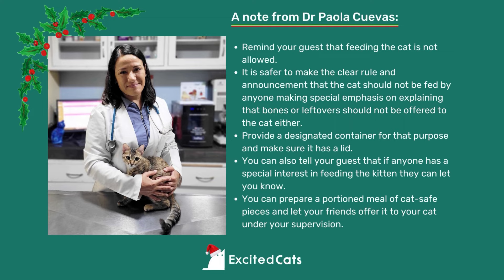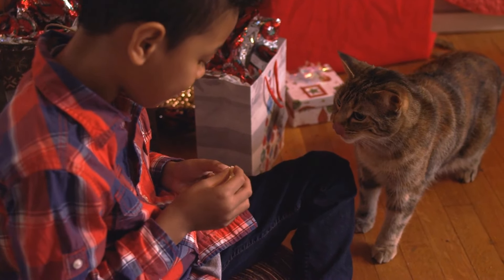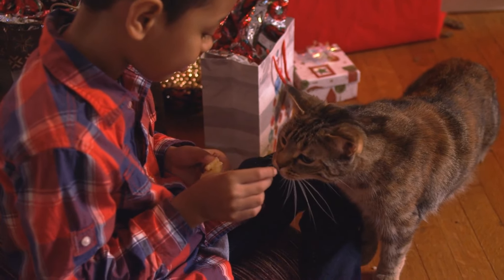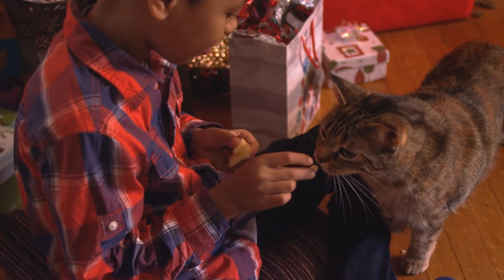Provide a designated container with a lid for food scraps. If any guest has a special interest in feeding the cats, let you know — you can prepare a portioned meal of cat-safe pieces and let your friends offer it to your cat under your supervision. In this way, you ensure that your cat doesn't get fed anything dangerous and doesn't get overfed. Plus, it provides some social enrichment for your cat and entertaining moments for your guests on a special night.